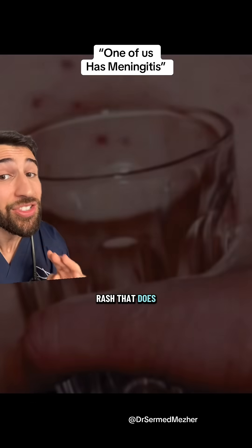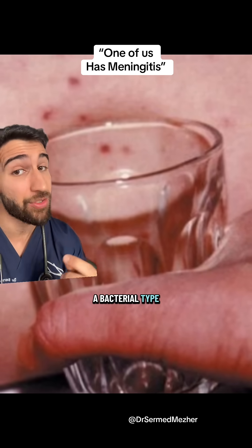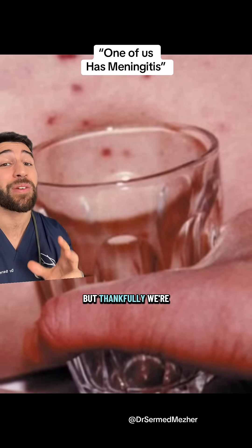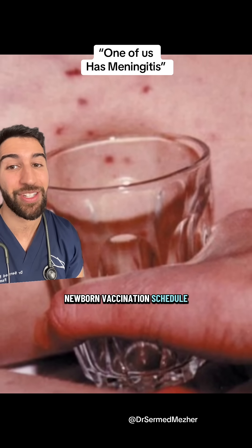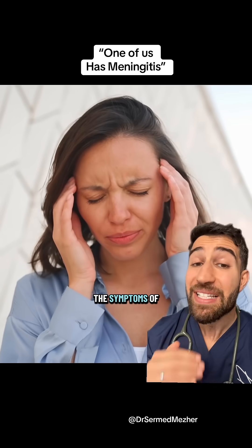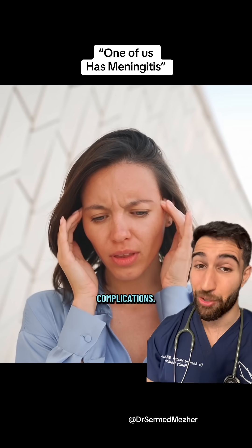That is a rash that does not go away when a glass is held up against it, which usually indicates a bacterial type of meningitis. But thankfully we're seeing this less and less commonly because of the newborn vaccination schedule. Still, recognizing the symptoms of meningitis to get treated early will help to protect your brain from any complications.